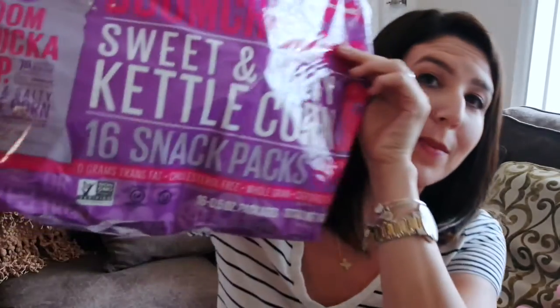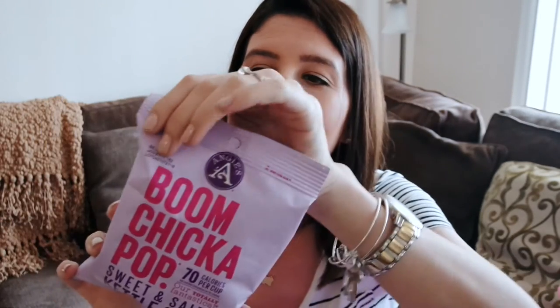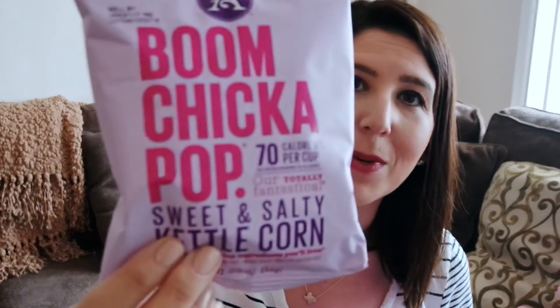The next things I picked up were in the Halloween seasonal aisle — these are Boom Chicka Pop sweet and salty kettle corn. They are so good. I'm calling these a mom snack too — they're only 70 calories and there's only four grams of sugar. So it's a great way to have something sweet without feeling super guilty about it.